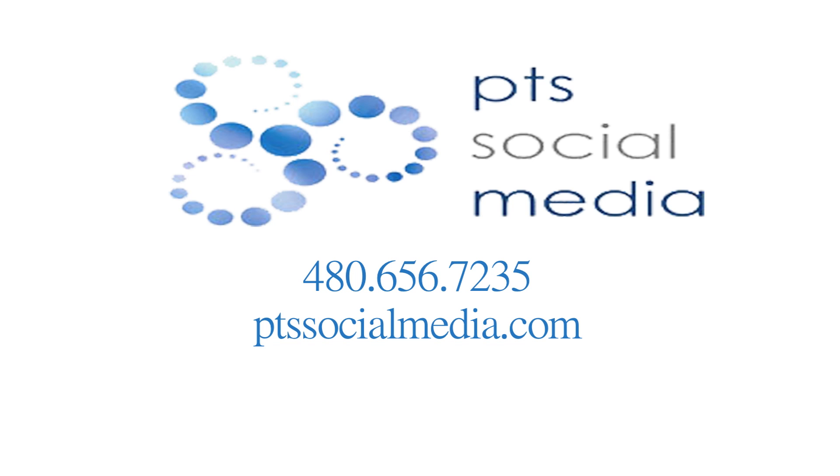Give us a call today. Our number is 480-656-7235.